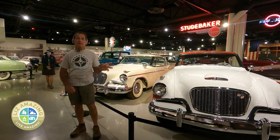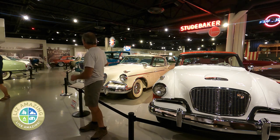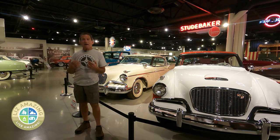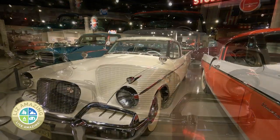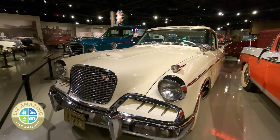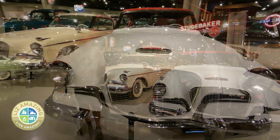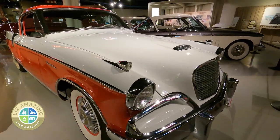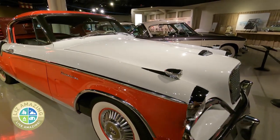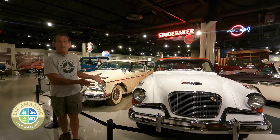I'm standing between two Studebaker Golden Hawks — this is a 1956 and this is a 1957. Some people argue, and I believe, that these were the first muscle cars. The Pontiac GTO gets the title of first muscle car, but these really are the first. In 1956, this car had a 352 cubic inch Packard V8 making 275 horsepower. In 1957, they went with a Studebaker V8, 289 cubic inch, but put a supercharger on it to make the same 275 horsepower. So these are the first muscle cars.